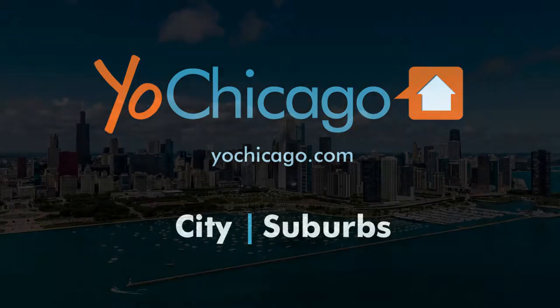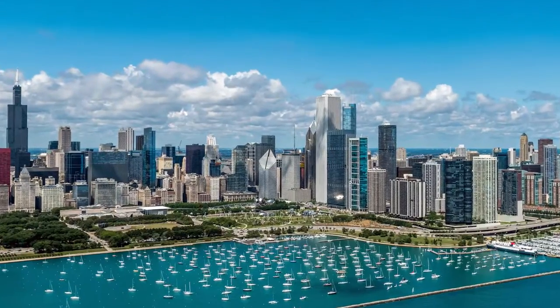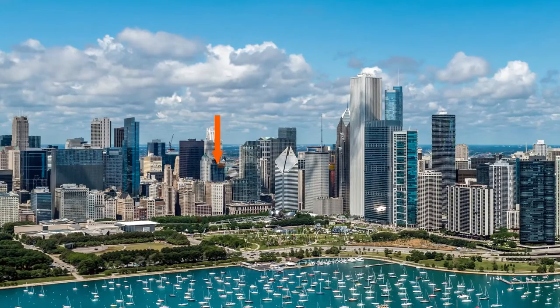Joe Zinkas from YoChicago.com. I'm headed to Marquee at Block 37, a new luxury apartment tower in the heart of the Loop's Theater District, to meet Stephanie for a tour of a one-bedroom apartment.